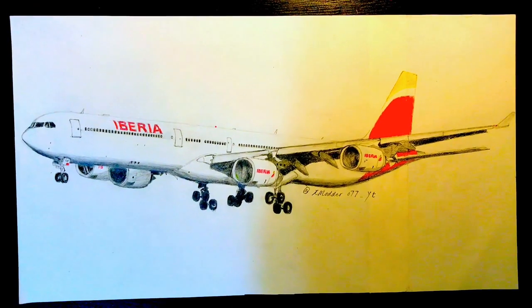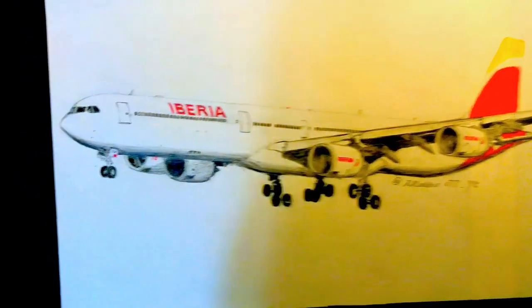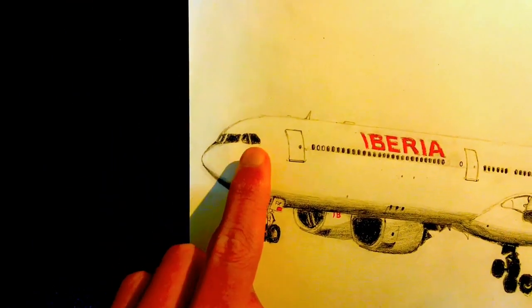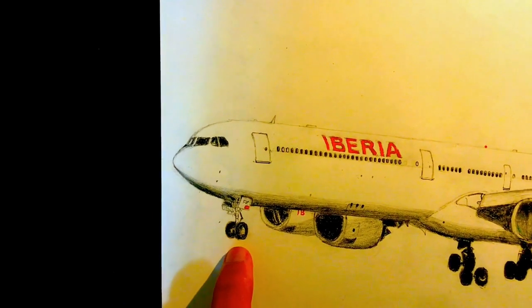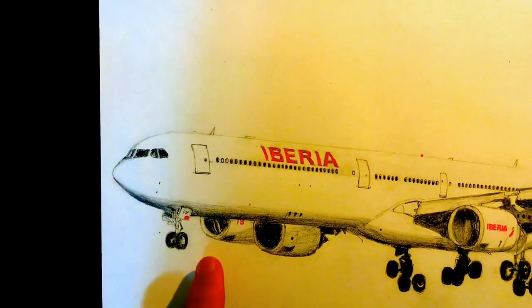Here we go guys, we're finally done with this beautiful Iberian A340. Let's take a closer look at the details. First of all, we have the nicely shaded windshields, and as we move down, we have the beautiful nose gear, and moving right, we have the number 3 and number 4 engines nicely together.